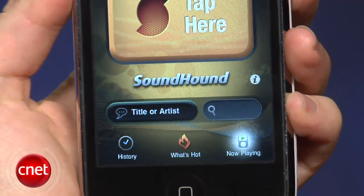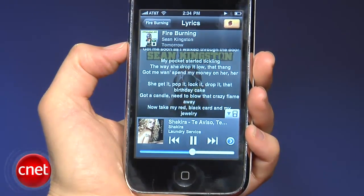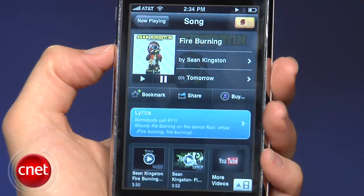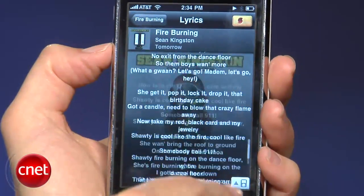SoundHound on Android takes you to the Amazon.com music store online, though that could change when Google releases its own music store as early as this fall. SoundHound on iPhone also has the added bonus of hooking into your running iPod and providing an artist's bio, song information, and all the other goodies including song lyrics for songs that you already own. We hope that SoundHound will soon add the Android media player into its Android app.